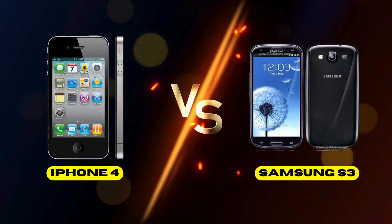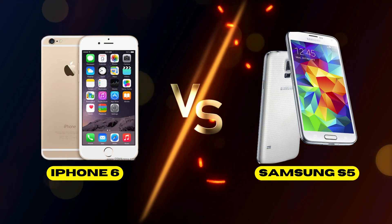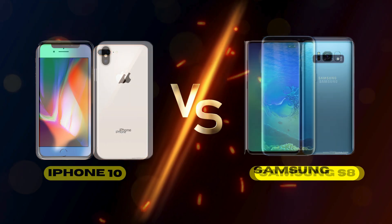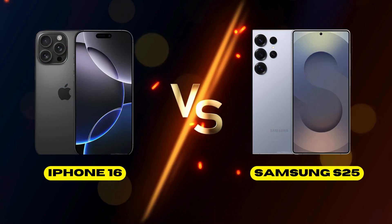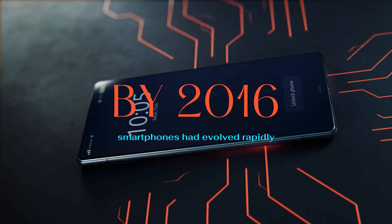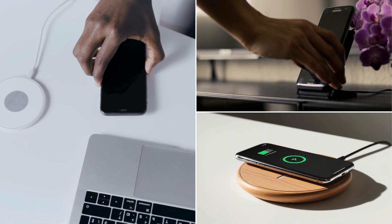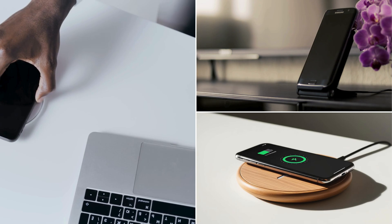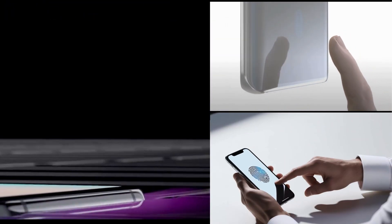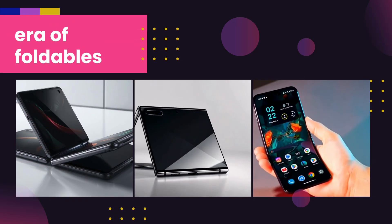By 2012, Samsung had overtaken Apple in global sales with its Galaxy S series, pushing new features like larger screens, stylus support, and better cameras. By 2016, smartphones had evolved rapidly — screens got bigger, bezels got smaller, and new features like wireless charging, AI-powered cameras, and in-display fingerprint scanners became common.